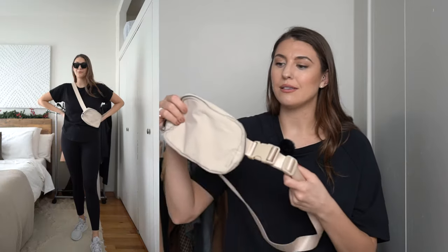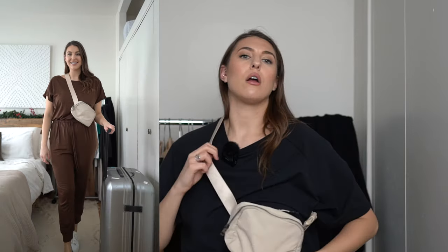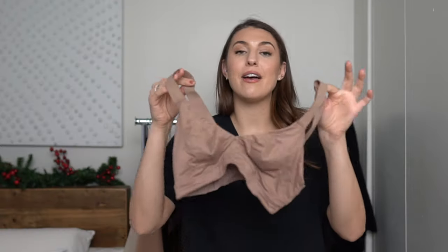For accessories, I cannot recommend more this belt bag — again from Amazon. Lululemon has a similar one, but I own both and the inside is the same, so save your money and go for the Amazon one. It's perfect for the airport because you can keep your travel essentials — phone, passport, credit card, wallet — handy right where you need them without digging through your bags.